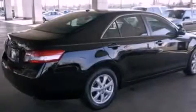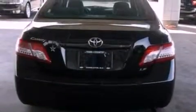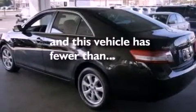A four-wheel independent suspension, cargo tie-downs, an engine immobilizer theft deterrent system, 12-volt power outlets, dusk-sensing headlights, privacy glass, and this vehicle has fewer than 37,000 miles on the odometer.